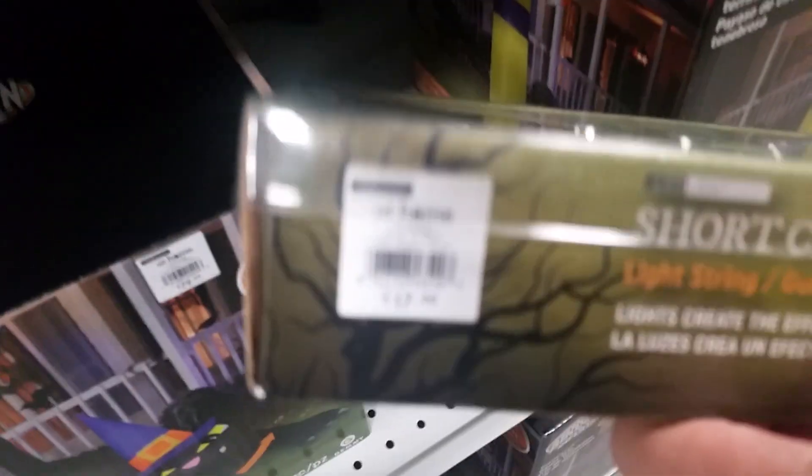Hey guys, I'm gonna be making another at-home video. You may be wondering what am I doing here again? Well, I came back to get this sound box right here. It plays thunder effects and it's $17.99.